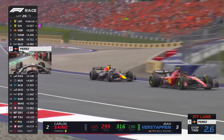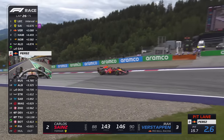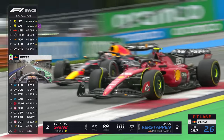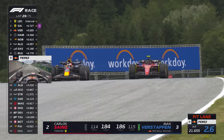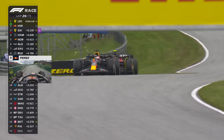Can Verstappen with DRS get past his old teammate? The Ferrari driver hugs the inside line. Sainz defends, and Verstappen is on the warpath here. It's a harder compound tyre, but there's more grip, and there's going to be no contest. He's got DRS again, and he's got P2 in the race.